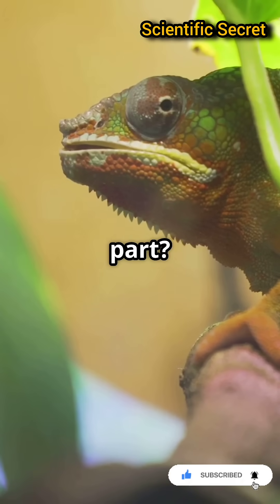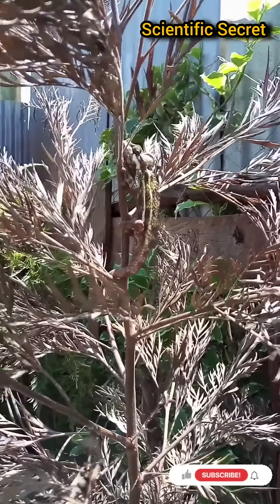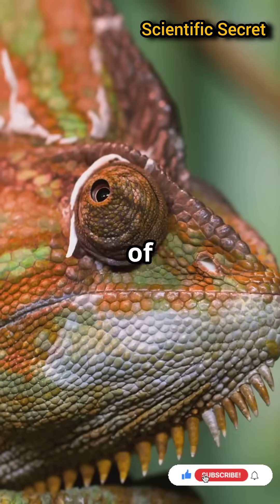But the best part? This technique is energy efficient, making it perfect for survival in diverse habitats. Next time you spot a chameleon, remember — its tongue is a marvel of natural engineering.